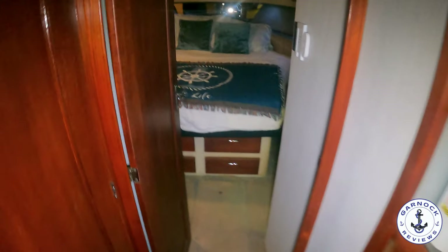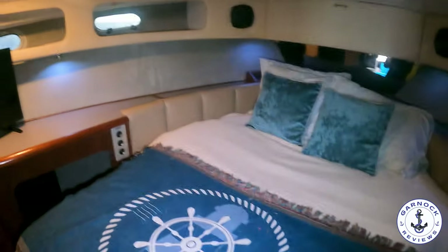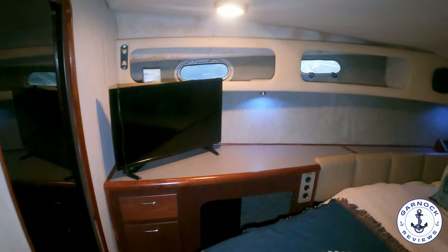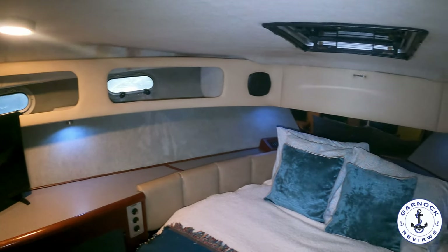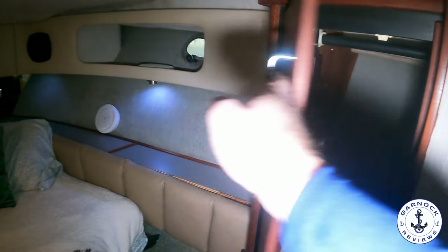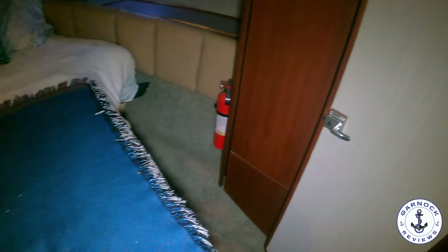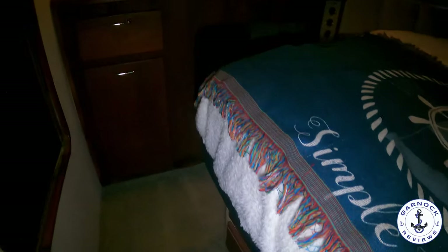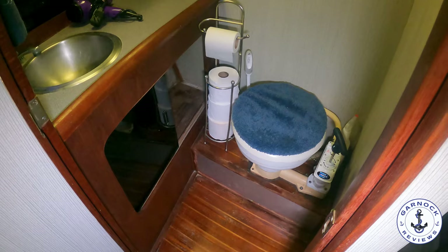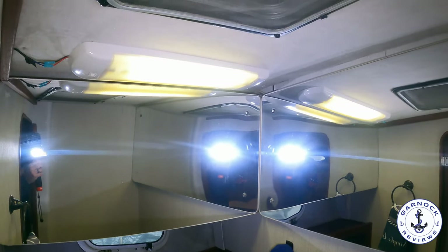Back through the main passageway at the bow you'll find the owner's stateroom with a large island berth accessible from either side. From this stateroom you get access to the bath and shower. There's a TV sitting on what doubles as a desk or vanity station, plenty of portholes and overhead hatches, good hanging locker space to starboard, and lockers, drawers, and additional drawers underneath the bed on the port side. The forward cabin does share the bath and shower but has its own standalone heads compartment with plenty of storage for toiletries. There's also an overhead hatch with a mesh screen so you can open it without worrying about bugs.